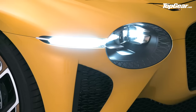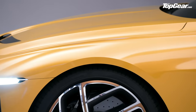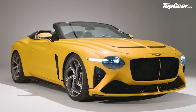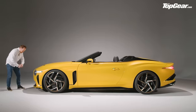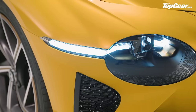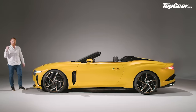Back to the Bacalar. It shares just one exterior part with the Continental GT — can you guess? It's the door handle, because it contains the keyless entry system. The rest is all new. Starting at the front, this lower intake and these headlights with the LED running lights bleeding off the side of them — that's pure EXP100 GT concept.